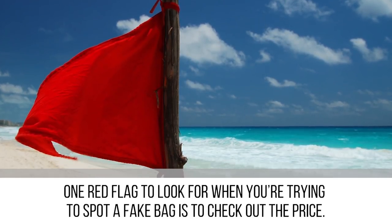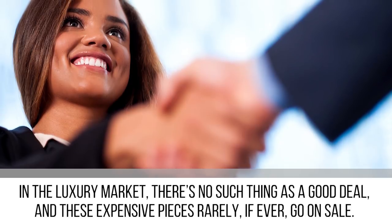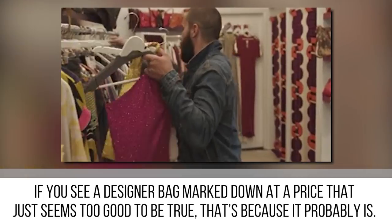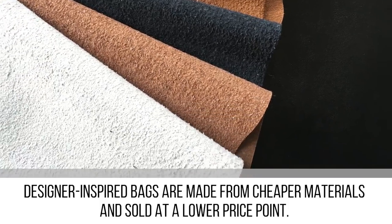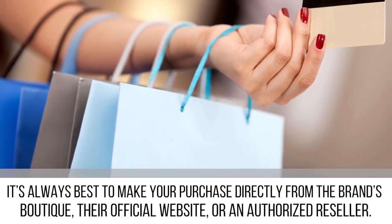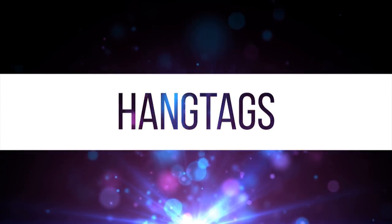One red flag to look for when trying to spot a fake bag is to check the price. In the luxury market, there's no such thing as a good deal — these expensive pieces rarely, if ever, go on sale. If you see a designer bag marked down at a price that seems too good to be true, that's because it probably is. Designer-inspired bags are made from cheaper materials and sold at a lower price point. To make sure you don't get tricked, it's always best to make your purchase directly from the brand's boutique, their official website, or an authorized reseller.